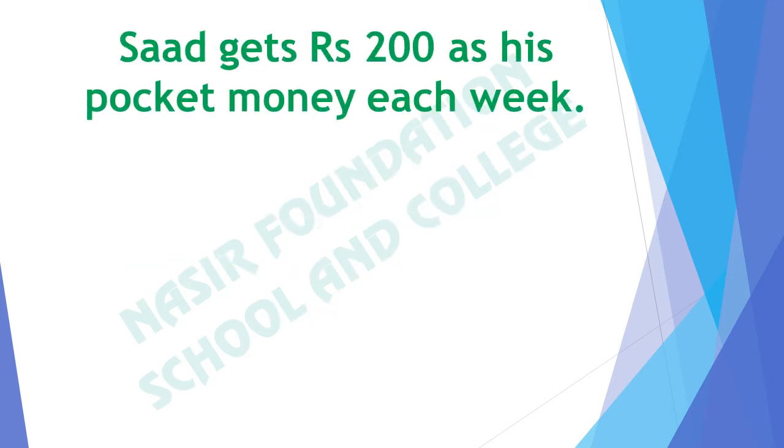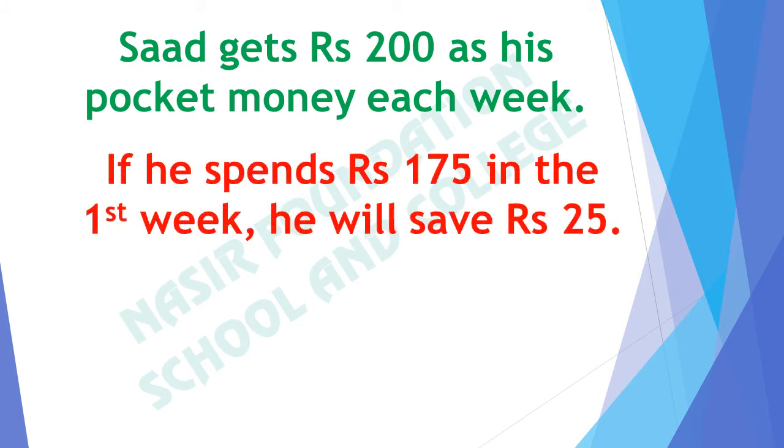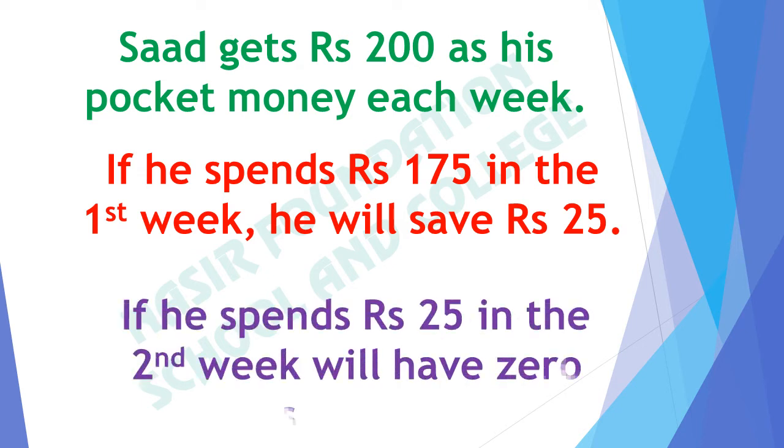Sad gets rupees 200 as his pocket money each week. If he spends rupees 175 in the first week, he will save rupees 25. If he spends rupees 25 in the second week, he will have zero savings because he has spent all the amount that he has.